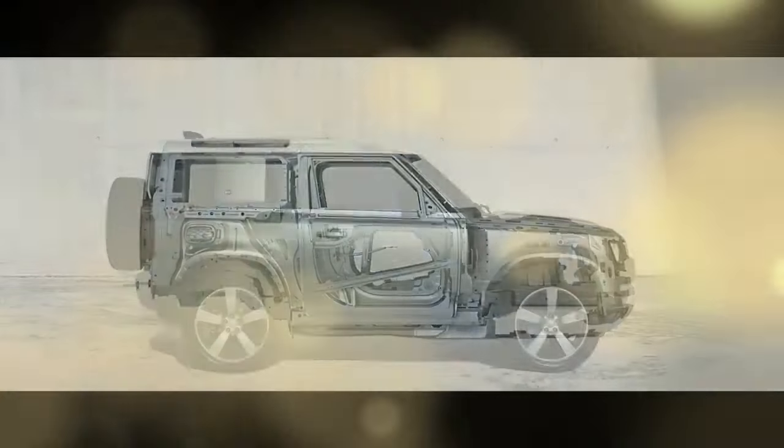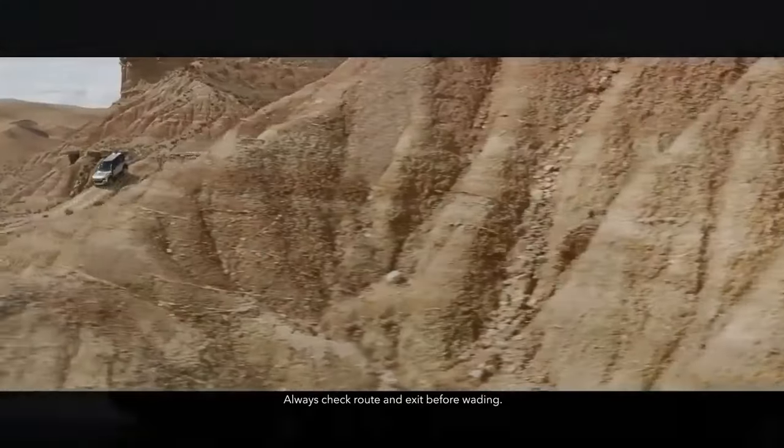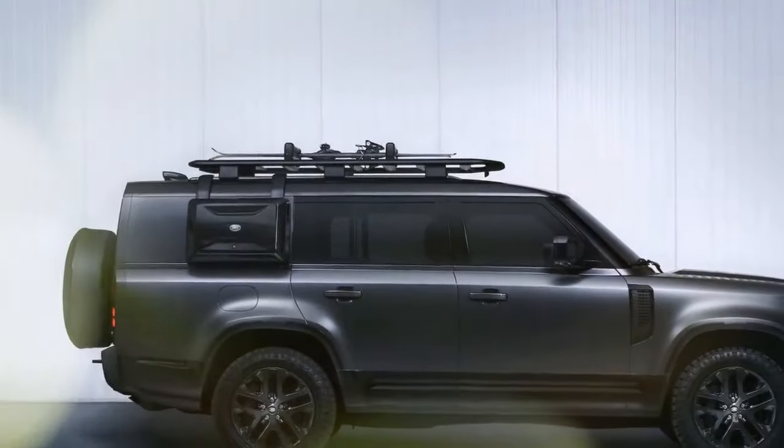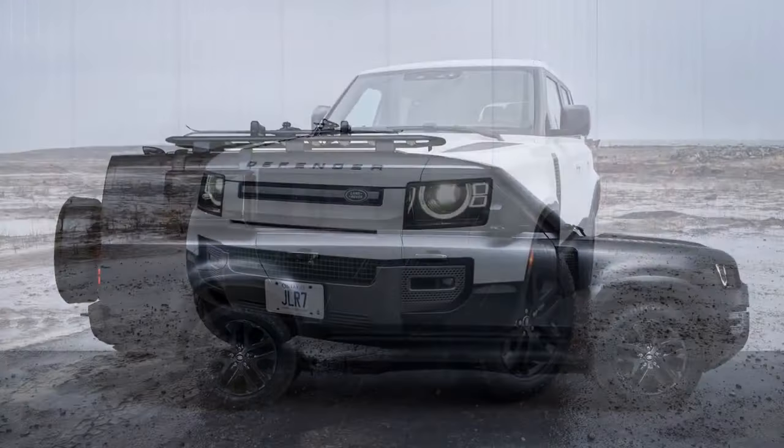As a daily driver, it also offers more spaciousness, boasting a flat cargo area similar in size to compact pickup trucks such as the Ford Maverick and Hyundai Santa Cruz, but with a more refined and enclosed presentation. Additionally, the Outbound addresses some of the aesthetic concerns that were noted with the 2023 Defender 130.